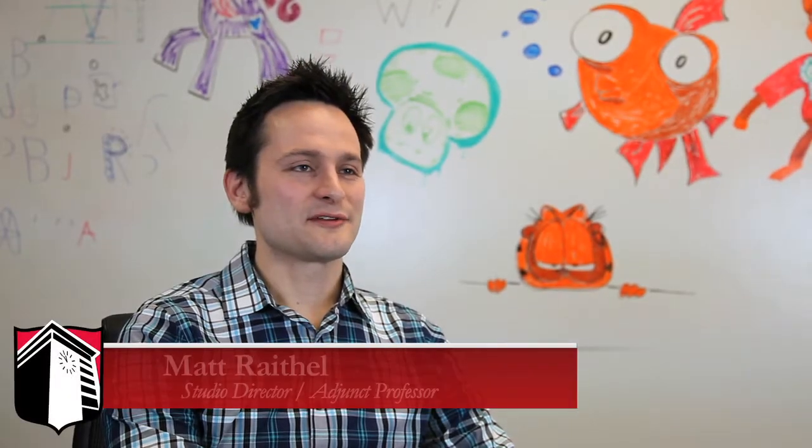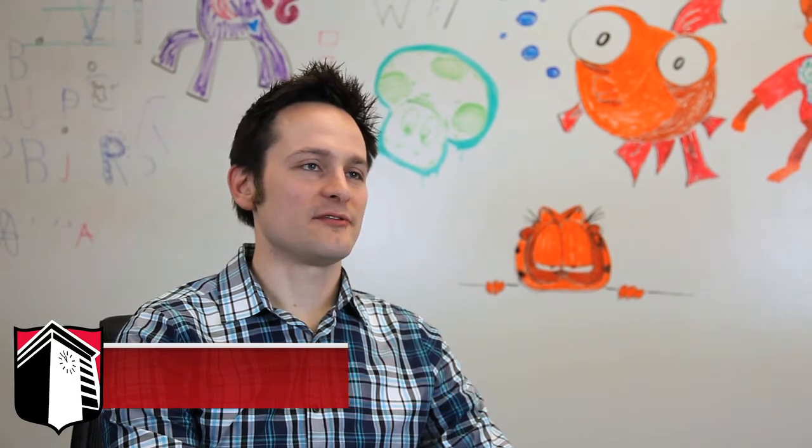Hi, my name is Matt Rathel. I'm Studio Director for Graphite Lab, and I'm also an adjunct professor of Art and Design at Maryville University.